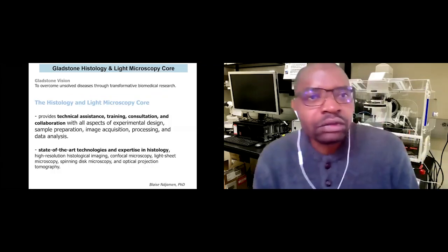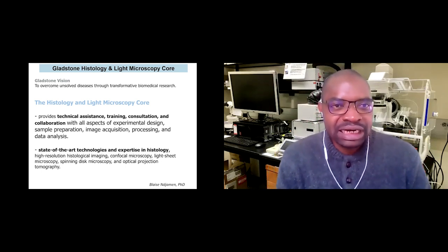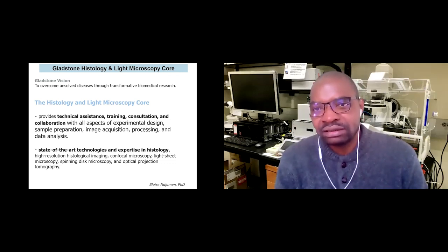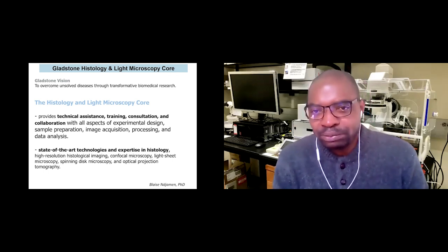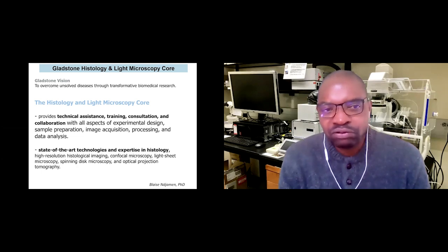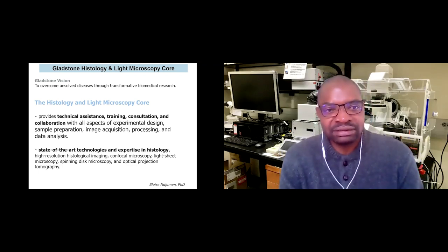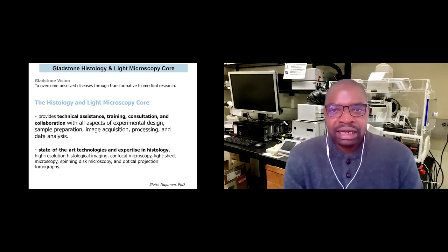The Gladstone vision is to overcome disease through transformative biomedical research. The Histology and Light Microscopy Core helps achieve this vision by providing technical assistance, training, consultation, and collaboration with all aspects of experimental design, sample preparation, image acquisition, processing, and data analysis.